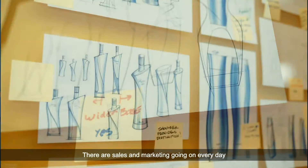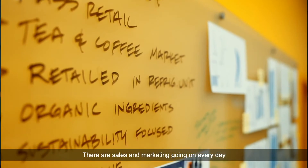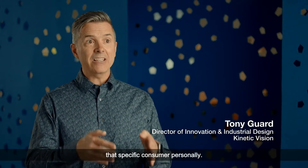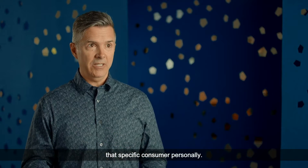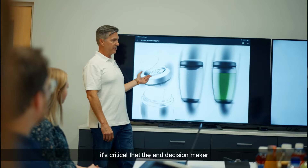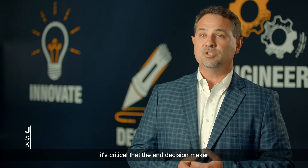There are sales and marketing going on every day on shelf at retail through packaging, and that packaging has to impact that specific consumer personally. When you're developing a product around packaging, it's critical that the end decision maker can hold the final product in their hands.